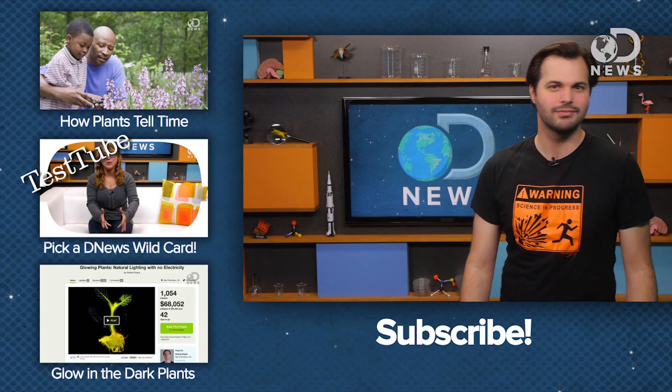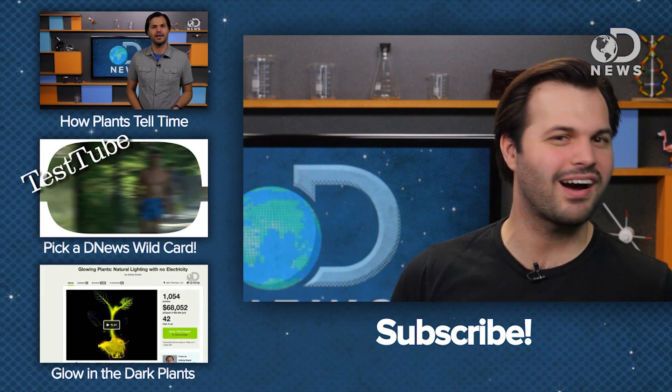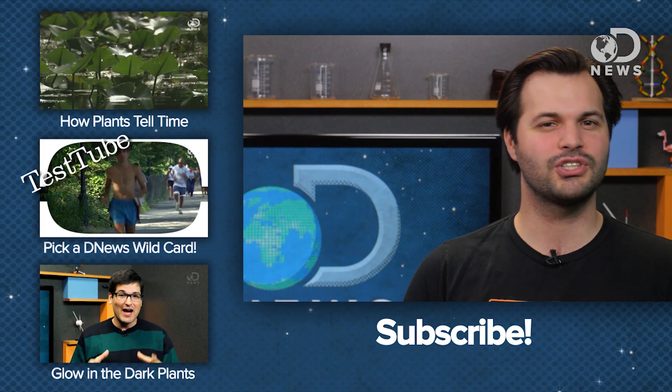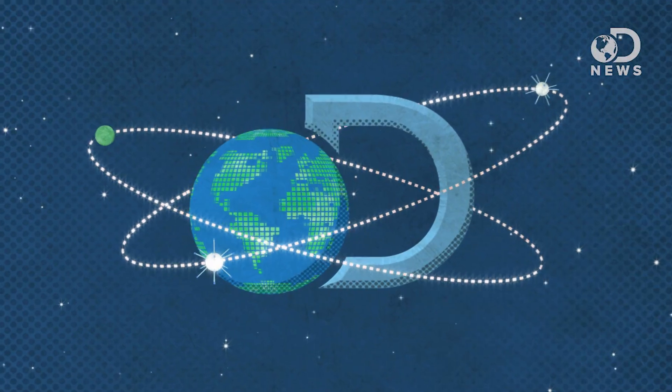Funnily enough, this technology got its start when researchers were attempting to create a plant-based solar cell. Instead, we just made plants better overall. Who knows where a little science is going to take you. Think about it for a second, and tell us what kind of crazy plant nanobionics you'd want to create if you could. Share your ideas down in the comments, and subscribe for more DNews. Thanks for watching.